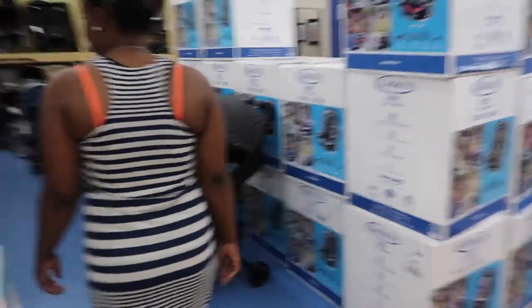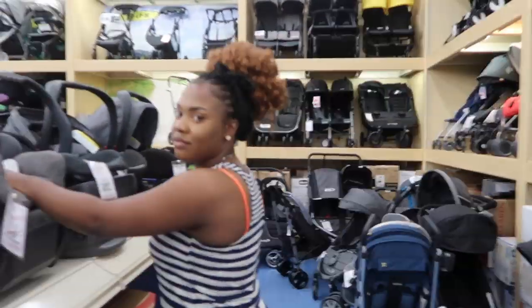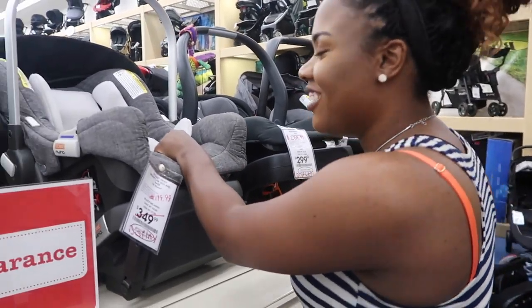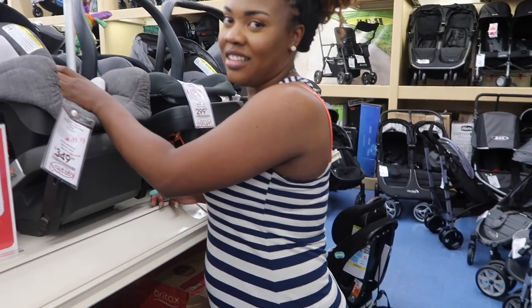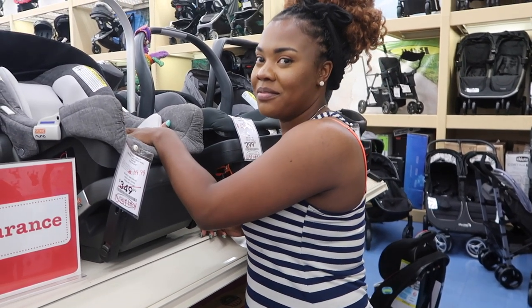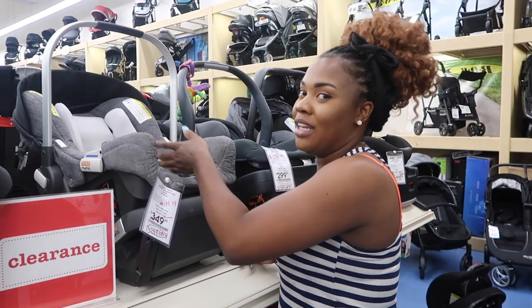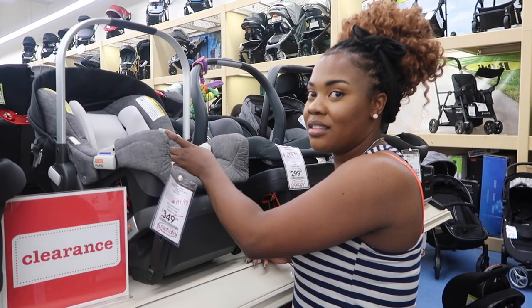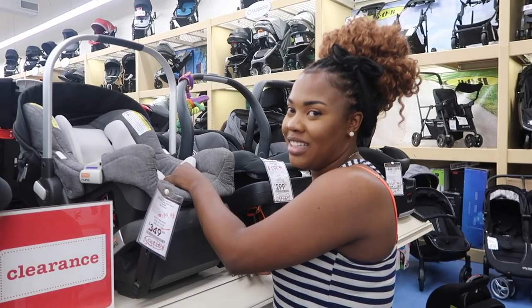We need more of a travel system — we're gonna be traveling. Oh, that's just what it's called! It's like you get the stroller and the car seats all together, but it's called the travel system. I'd call it all in one — it's a lot of stuff included. But all in one is one thing that does multiple things. A travel system is multiple items you're getting. Kind of close — we'll go with what you said.